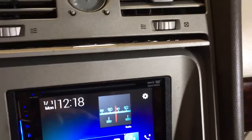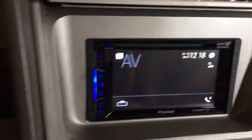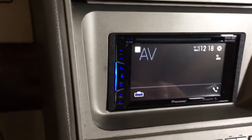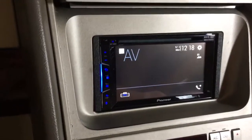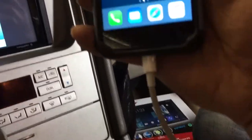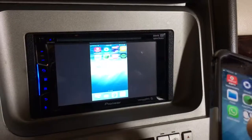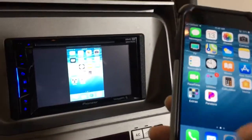We also added the mirror function on this one. We go to the home menu, then AV source, select AV, and we have the phone plugged in here with the lightning adapter — and now it mirrors directly right onto the screen.